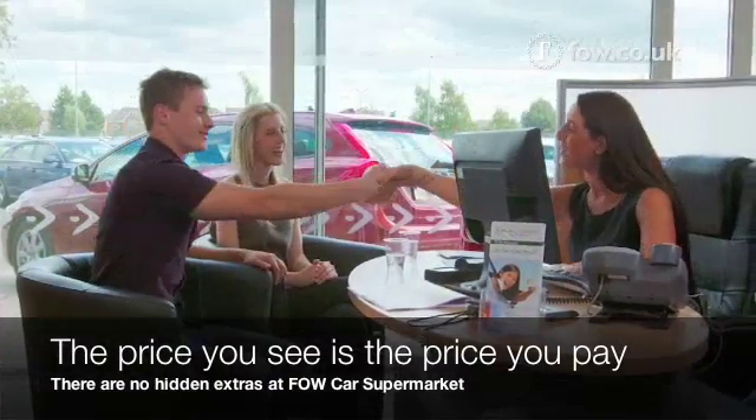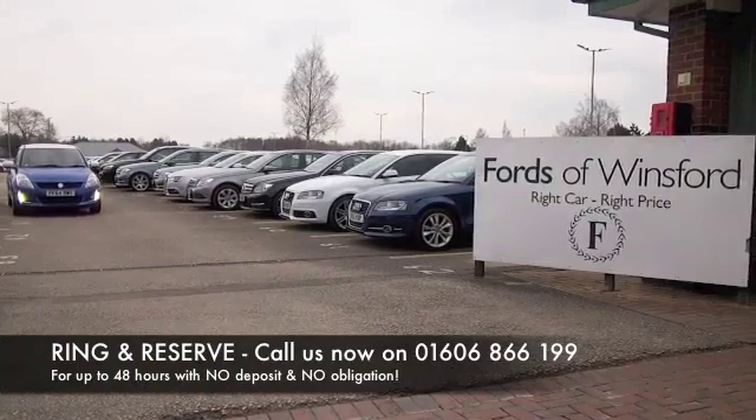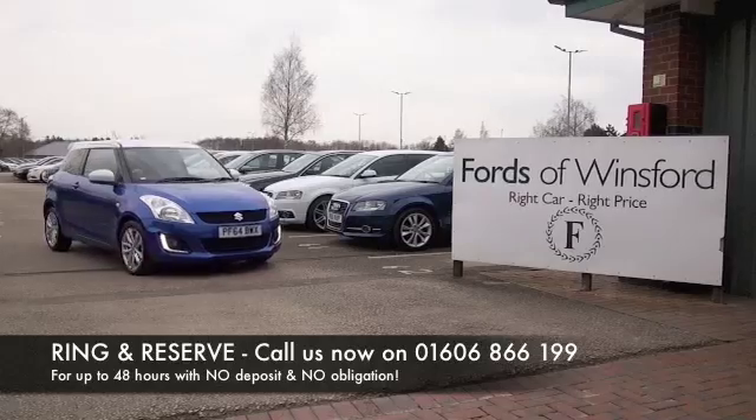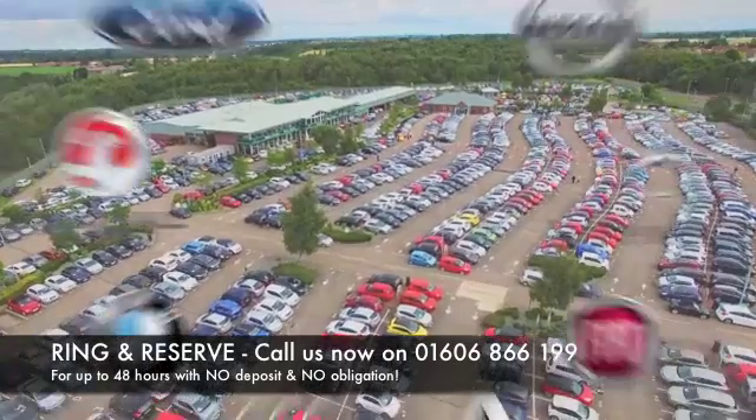Don't forget, the price you see is the price you pay — there's no hidden charges or extras. You can ring and reserve with no deposit and no obligation. Bring your licence with you, have a test drive and discover this great car for yourself at Fords of Winsford.